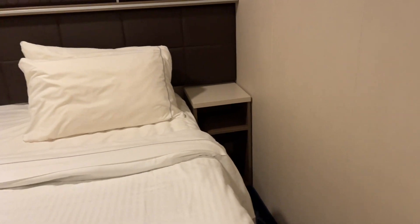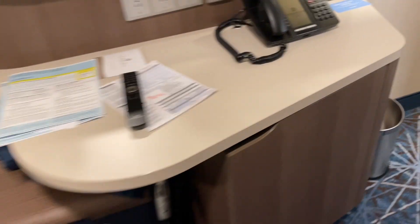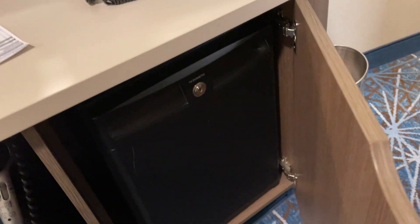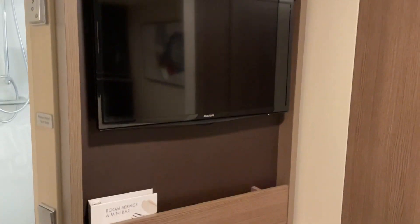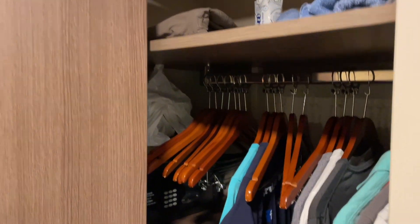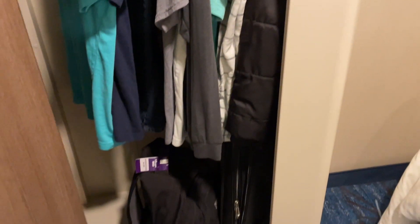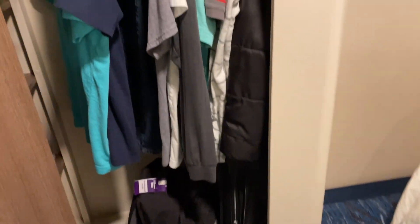On this side, you have some storage, and over here there's additional storage as well as a mini fridge — nice for keeping things cool. There's more storage on the other side too. You've got a TV — decent size, nothing too big but good. And in here you have storage for your clothes, a safe, and space to hang all your clothes and put your luggage.